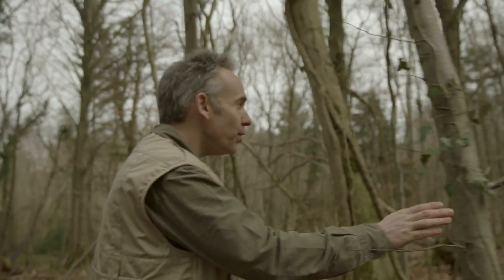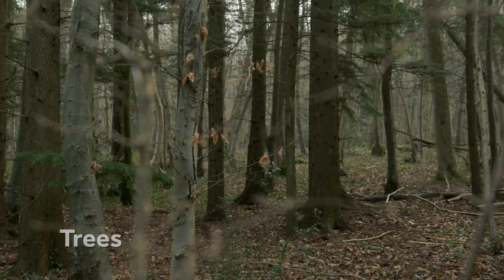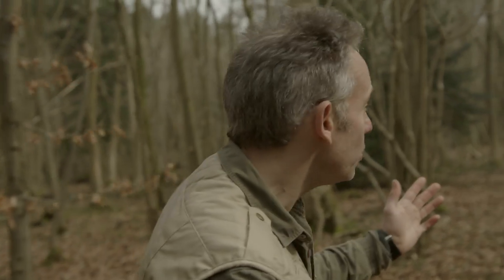The Gruffalo is an elusive creature, not commonly seen here in the UK, but there are a few things I've done to attract him here today. Firstly, trees. The Gruffalo loves trees, which give him shelter from the elements and also back scratching posts. The woods or a forest is a good place to start your search.